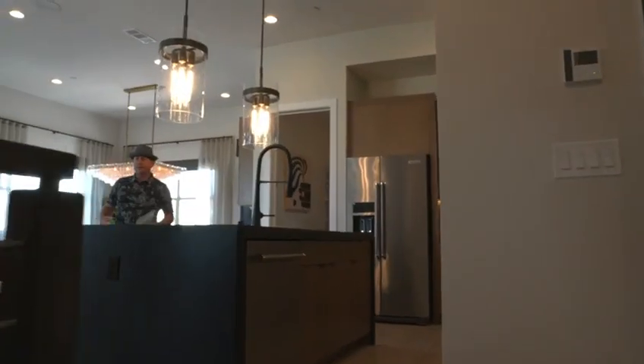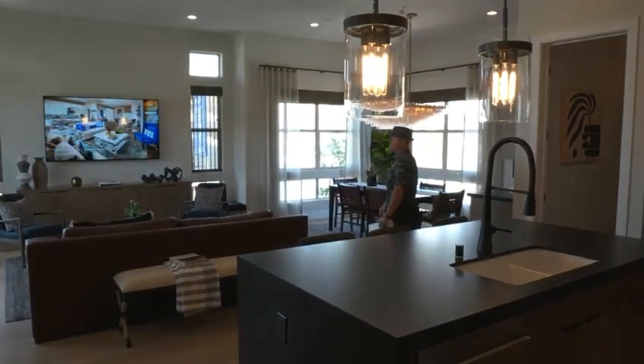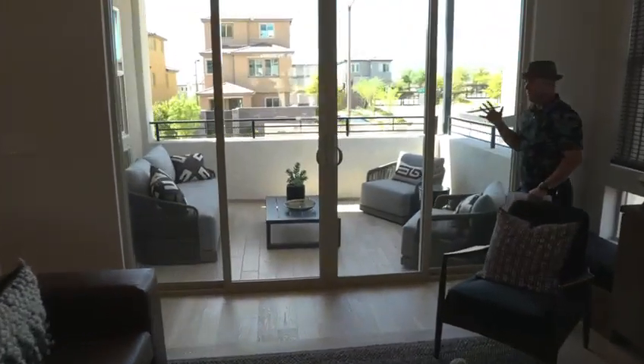Right away you can feel the difference in the square footage between the 1803 and the 2154 between the floor plans. Very sleek, very modern design. Another great covered patio.